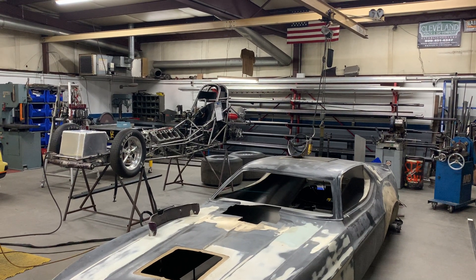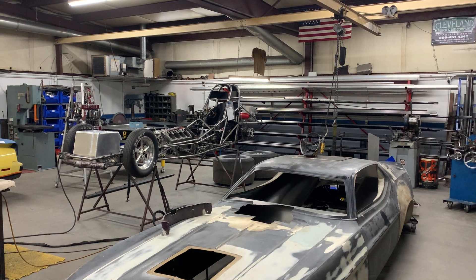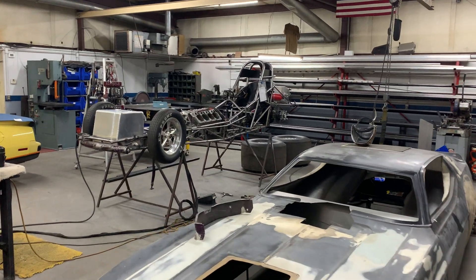Hi, this is Phil Hartman with PH Fabrication Horton Race Cars, just wanted to give you guys a weekly shop update, hope everyone is doing well. It's been a busy week here at the shop — we made some more progress on the funny car.